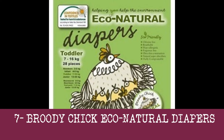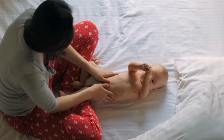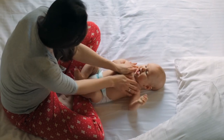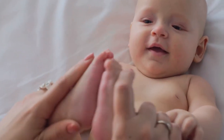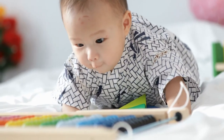7. Broody Chick Eco Natural Diapers. The diapers by Broody Chick are more costly than regular diapers, usually costing about 56 cents per diaper. However, there are reasons to consider them: these diapers are 100% eco-friendly and do not use petroleum-based substances. They are hypoallergenic and biodegradable. Diapers by Broody Chick are also compostable, which is possible if you have a compost setup to do so.